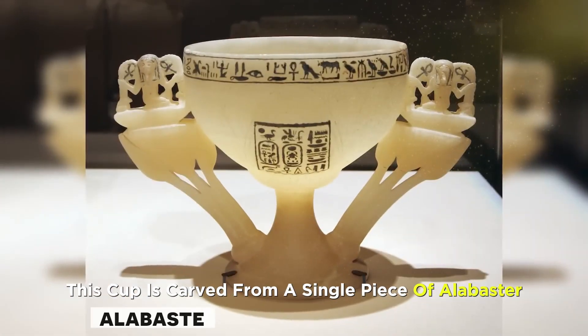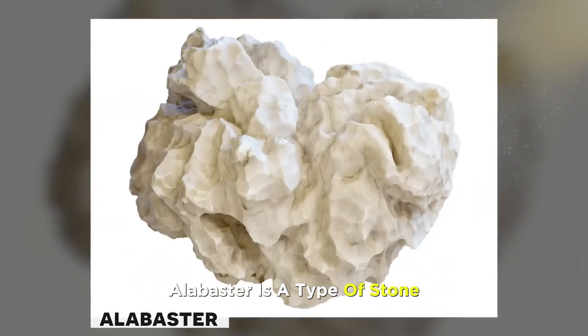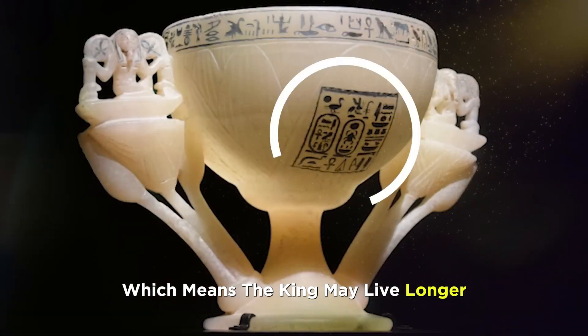Number 5. This cup is carved from a single piece of alabaster, shaped like a lotus flower. Alabaster is a type of stone softer than any other stone. There are hieroglyphic writings on it, which mean the king may live longer.